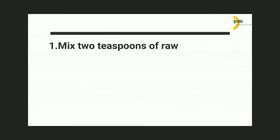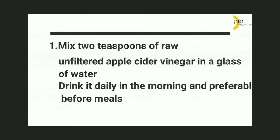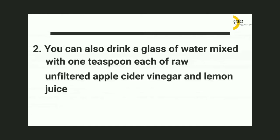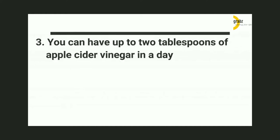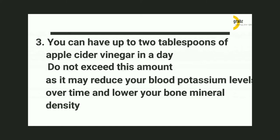How to Prepare: 1. Mix 2 teaspoons of raw, unfiltered apple cider vinegar in a glass of water. Drink it daily in the morning and preferably before meals. 2. You can also drink a glass of water mixed with 1 teaspoon each of raw, unfiltered apple cider vinegar and lemon juice. 3. You can have up to 2 tablespoons of apple cider vinegar in a day. Do not exceed this amount, as it may reduce your blood potassium levels over time and lower your bone mineral density.